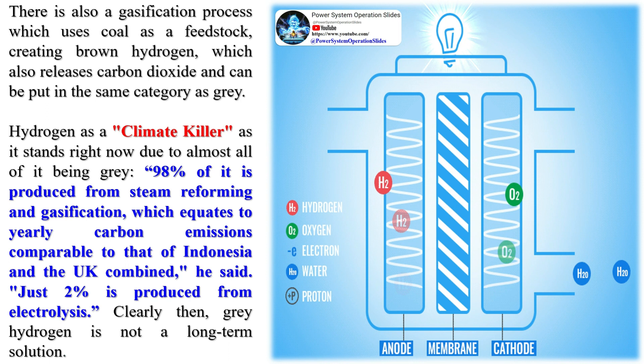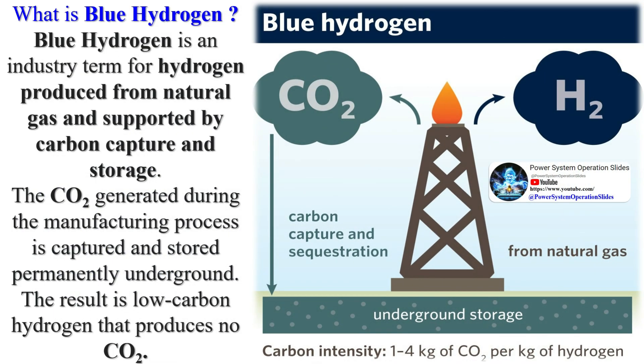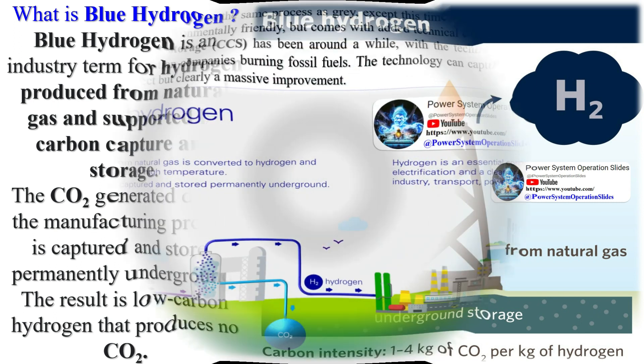Blue hydrogen is similar to gray hydrogen, except that most of the CO2 emissions are sequestered — stored in the ground using carbon capture and storage (CCS). The two main production methods are steam methane reforming and coal gasification, both with carbon capture and storage. Blue hydrogen is a cleaner alternative to gray hydrogen, but is expensive since carbon capture technology is used.